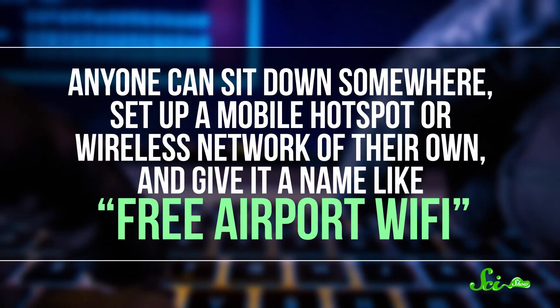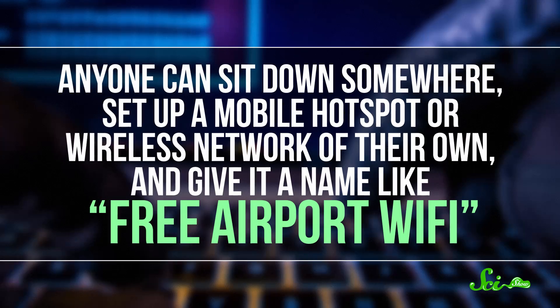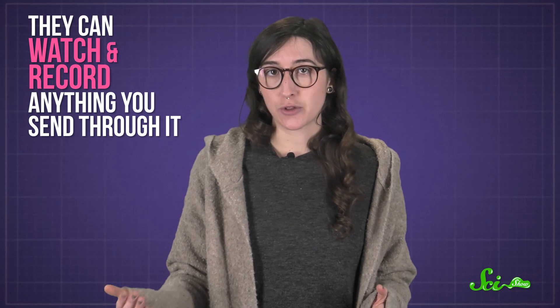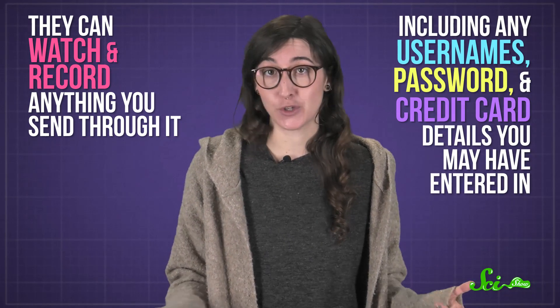Free wireless internet is getting so common that we're starting to expect it pretty much everywhere we go, from coffee shops to airports to entire cities. And while that's great in a lot of ways, it also means there are more opportunities to fool people. Because anyone can sit down somewhere, set up a mobile hotspot or wireless network of their own, and give it a name like 'Free Airport Wi-Fi.' And if you use their network, they can watch and record anything you send through it, including any usernames, passwords, and credit card details you may have entered in.